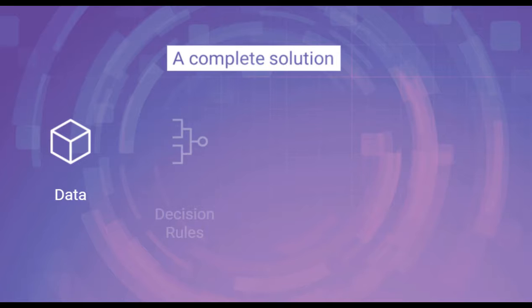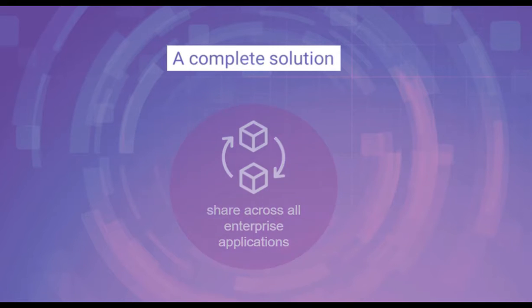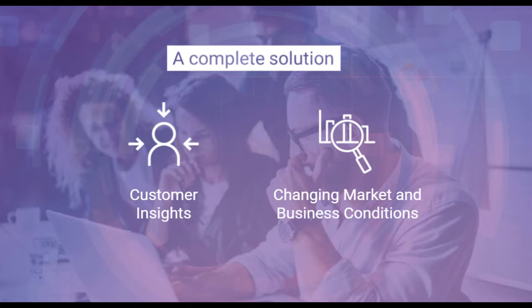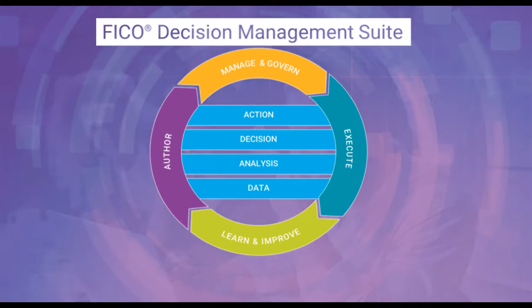Imagine having all your data, decision rules, analytics, and optimization powered by a single platform — one that allows you to share data and decision components across all enterprise applications. And you can respond to customer insights and rapidly changing market and business conditions by developing and deploying decision management solutions ten times faster than previous alternatives. It's now possible with FICO Decision Management Suite.